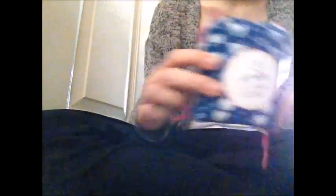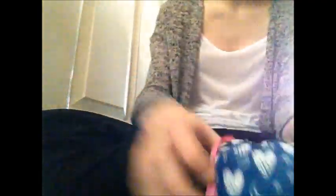My free item in the three-for-two is the Lil-lets teens night towels. This is new packaging - I've tried the old purple version before. These are night towels with wings, and I got them because the day towels are too small for me; these work well for lighter period days. Normally I think they're £1.65. The packaging comes in a really cute little drawstring bag, and I'm going to start using these bags for storing things.